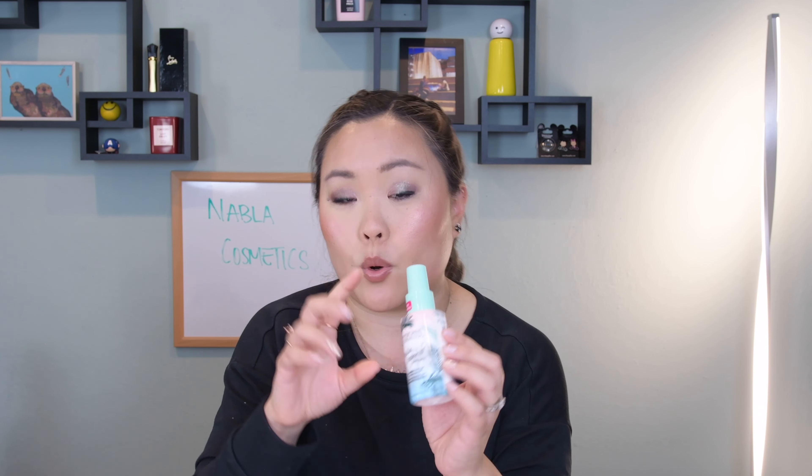If you like to go slow with your makeup and don't want too much pigmentation all at once, this could be a really great product for you. For me, I like products that are easy to work with — something I can throw on my face and run out the door. This just takes a little too long to build up. If you have the time and energy it does look quite beautiful, but I definitely don't think I'm going to repurchase these.